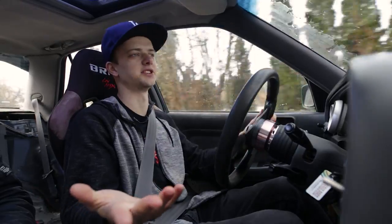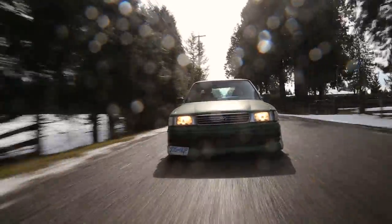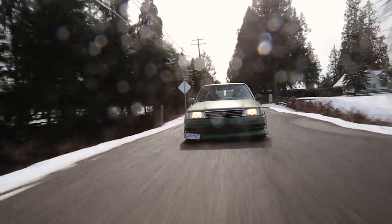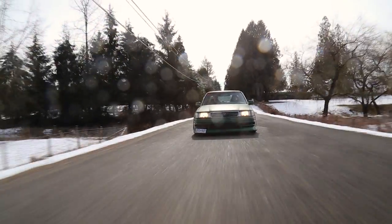For those of you watching, it's a Toyota Cressida — I guess we should start with that. What year is it? This one's a '92, so the last year they made these. You look at it and it's an 80s car. And then what's under the hood?